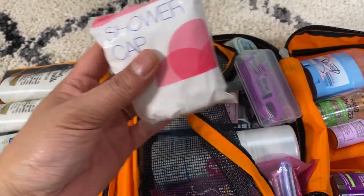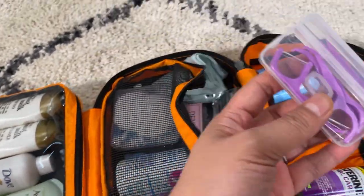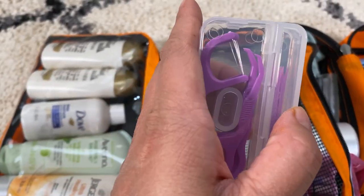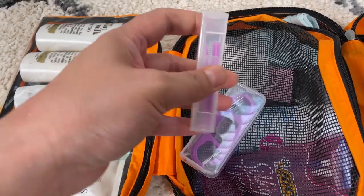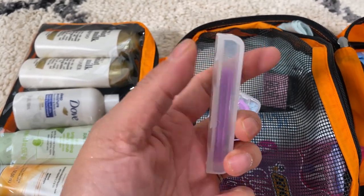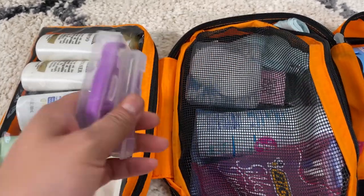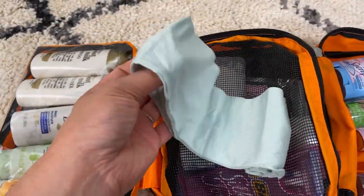Here is a shower cap in a bag — a lot of this stuff I got at Walmart. This one I really love: it's dental floss and dental picks. The top part comes off and it's individual picks. I thought this was great to also keep at the dinner table at the campsite for toothpicks. And then I just have a headband here to keep hair away from my face when washing.